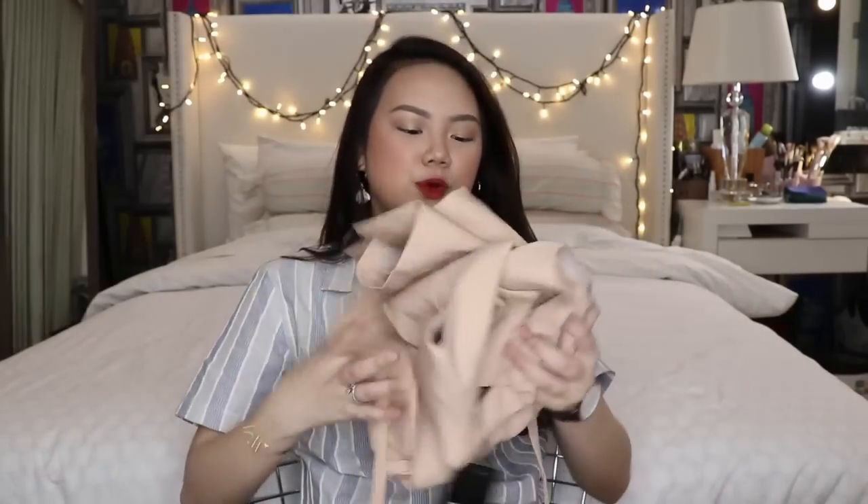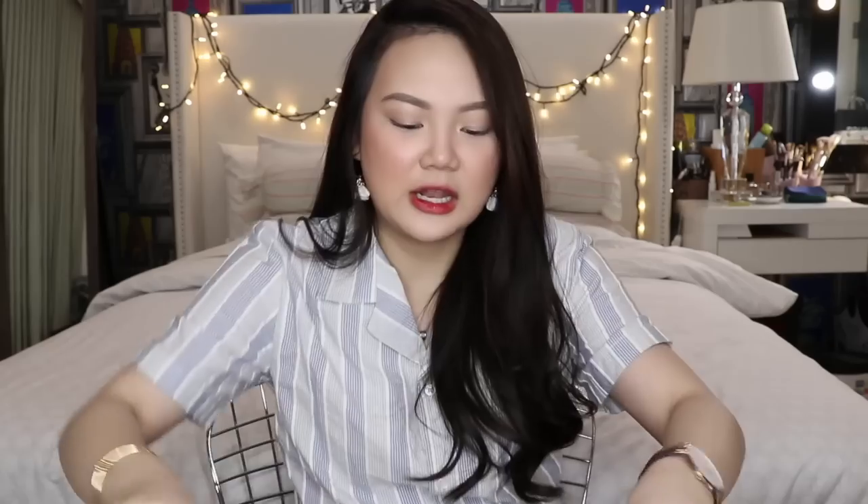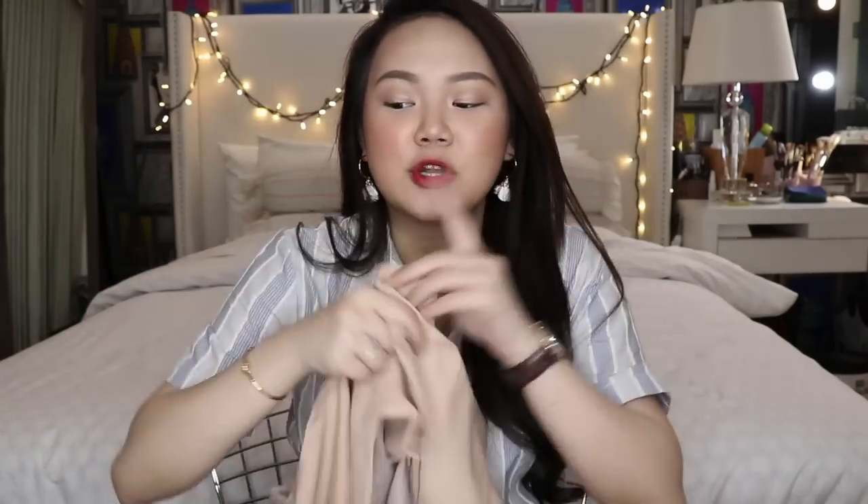The next thing I got is another cover-up and this one's just really cute. I think it's perfect for when I travel — I could wear this with a turtleneck or just a tank top as well. I got this from Susto and it's for PHP 1,099. It's light pink, kind of beige-ish, and it has a ribbon at the back. A perfect cover-up for when you want your outfit to look a lot classier.